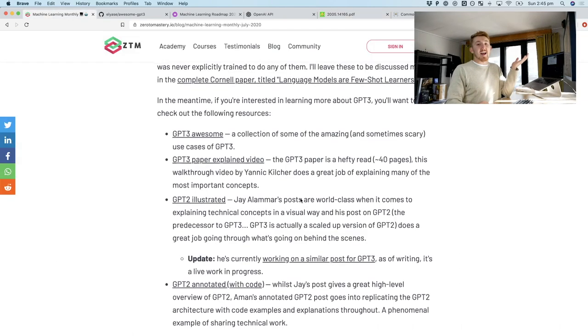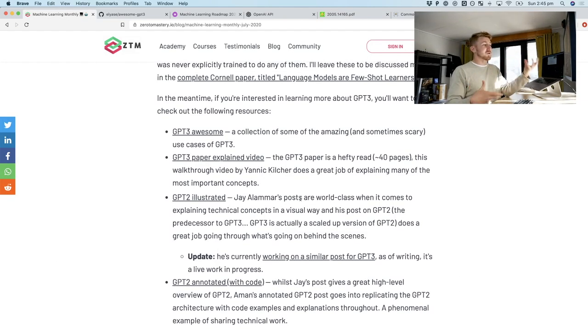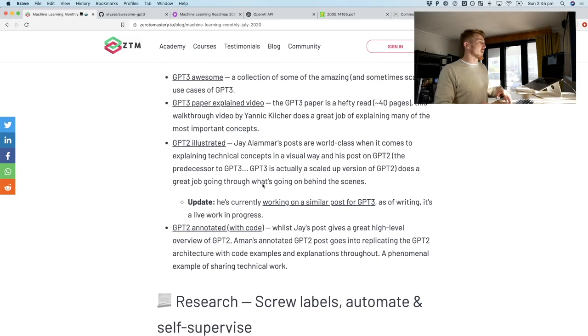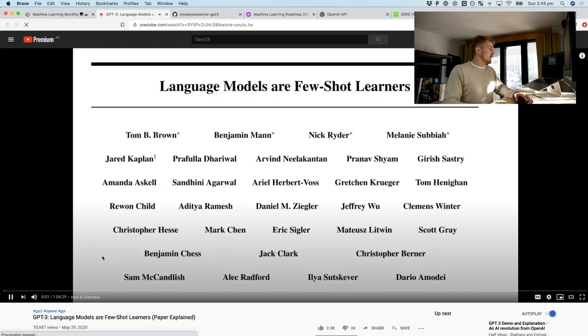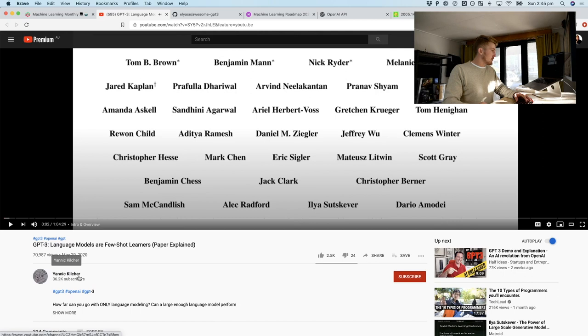I still haven't had access to the API, so if I did, I would show you hands-on use cases, but I'm still on the wait list. But that's enough about GPT-3. If you do want to understand more about what GPT-3 is, there's a great video by Yannick Kilcher — it's about an hour long and goes through the entire paper.